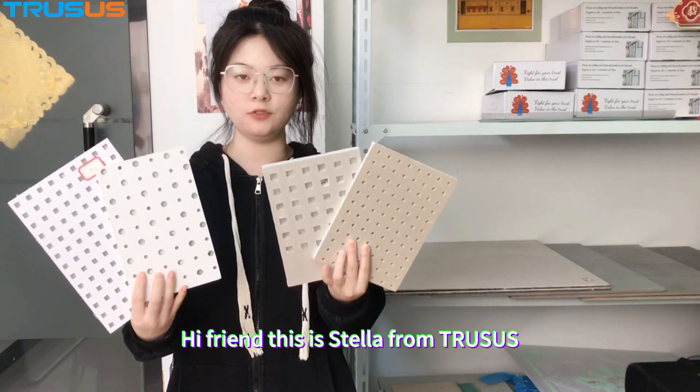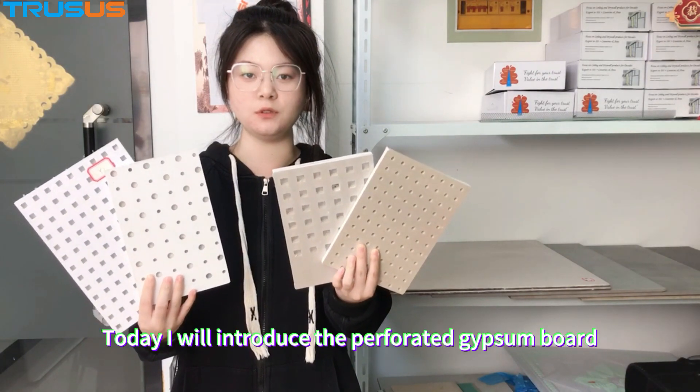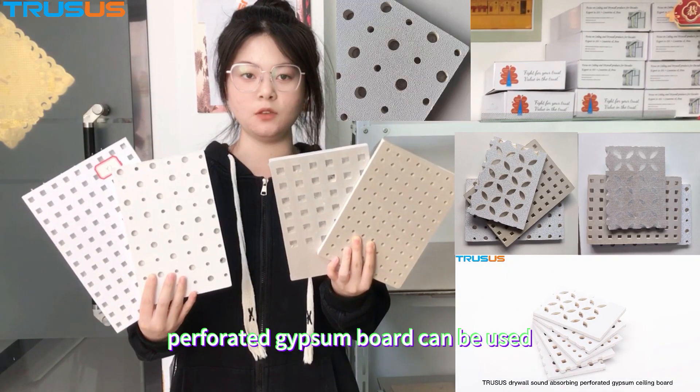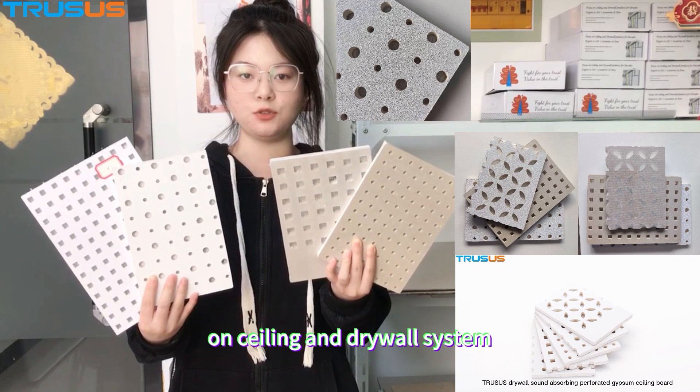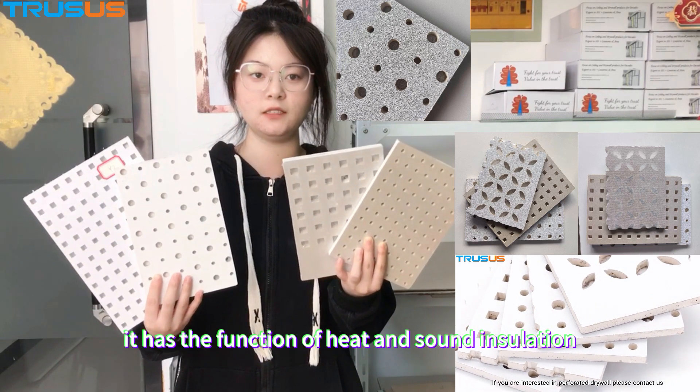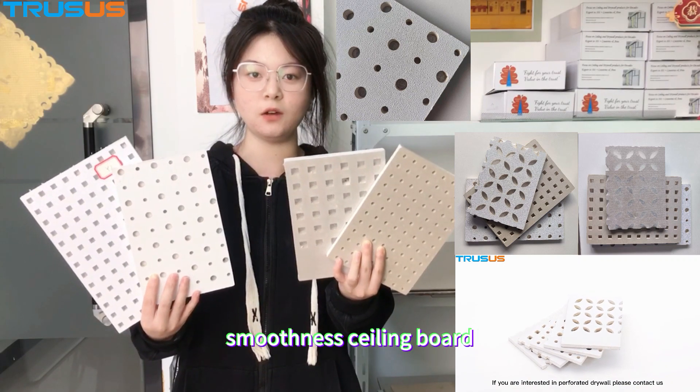Hi everyone, this is Stella from Chasas. Today I will introduce the Perforated Board. Perforated board can be used on ceiling and drywall system. It has the function of heat and sound insulation. Smoothness ceiling board.